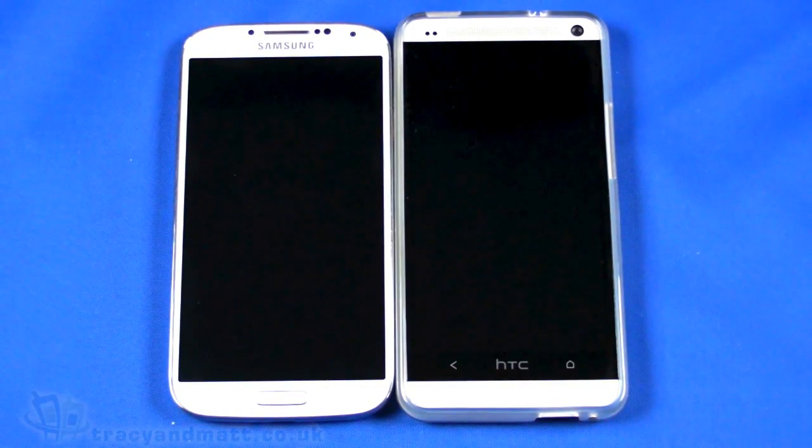Hi, this is Matt from TracyMatt.co.uk, and here I am with both the Samsung Galaxy S4 and the new HTC One — both flagship devices for their respective manufacturers, Samsung and HTC — devices that have just been released.